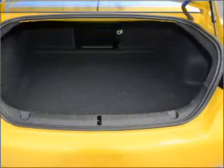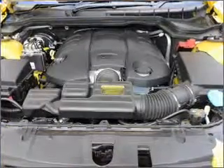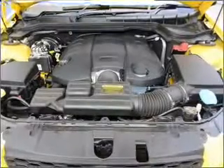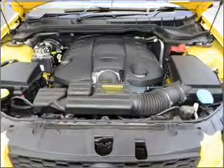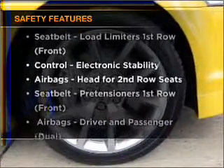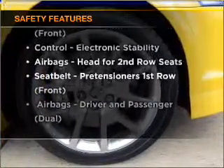Stand out from the crowd with premium wheels. Enjoy the comfort of dual temperature controls. The anti-lock braking system will help to keep you safe on the road. If safety is a high priority, rest assured knowing these top safety components are included.